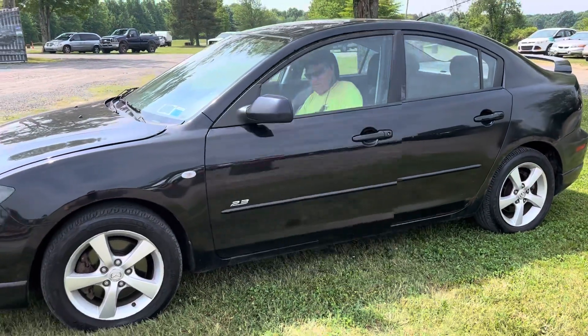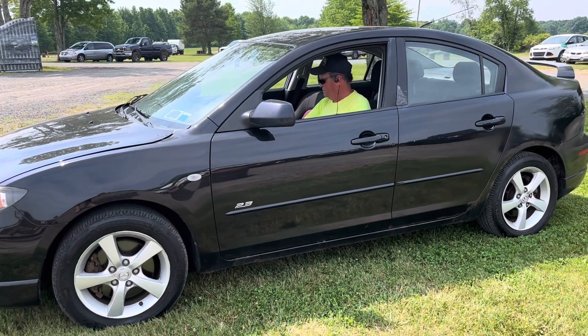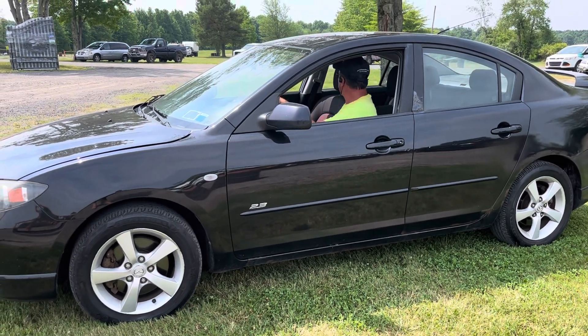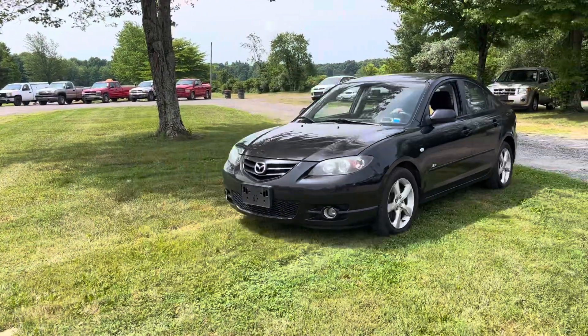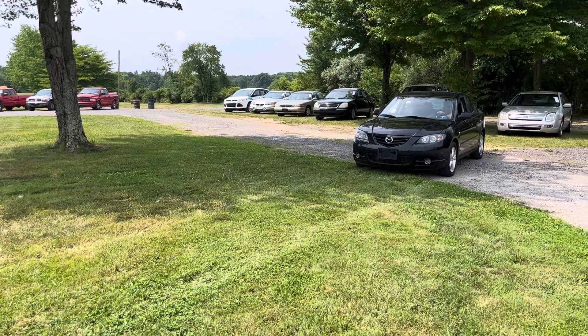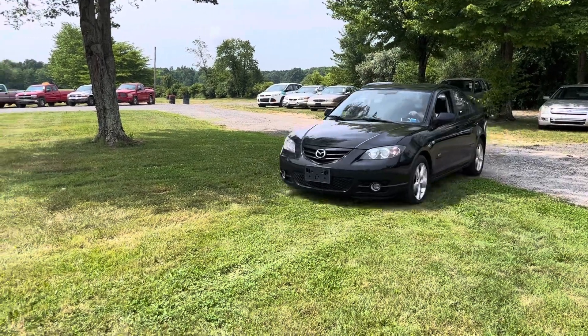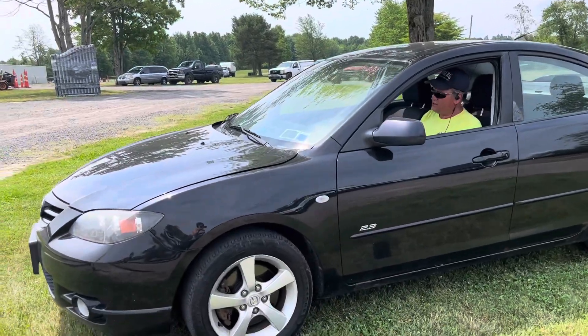This is a 2006 Mazda 3. It's a standard shift, five speed. It's cute. Runs and moves, driven in. Brakes are good, clutch good, brakes nice — nice car.